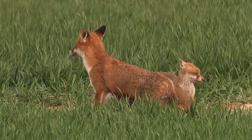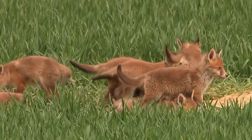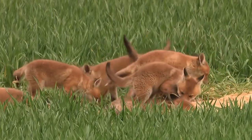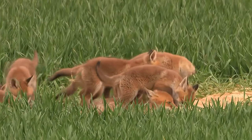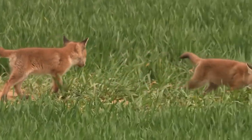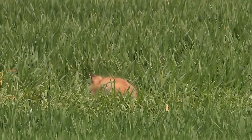Largely, red foxes choose one mate to be with for their whole life. Females can deliver between 1 to 12 pups, and they are born brown, usually turning red within about a month. Both parents take care of their offspring until the next fall, then the young foxes set out on their own.